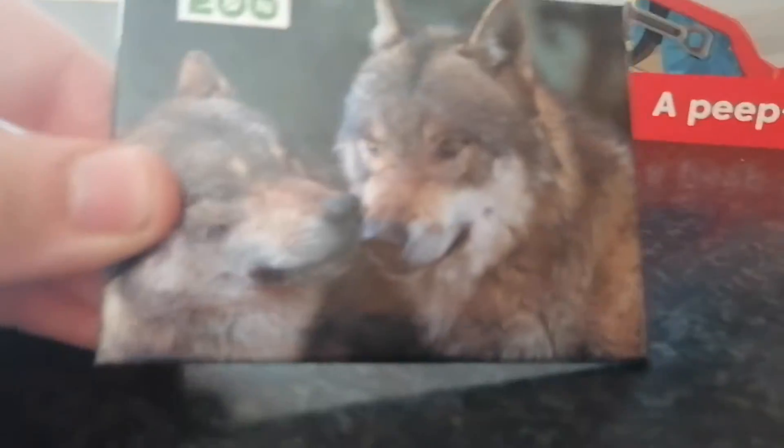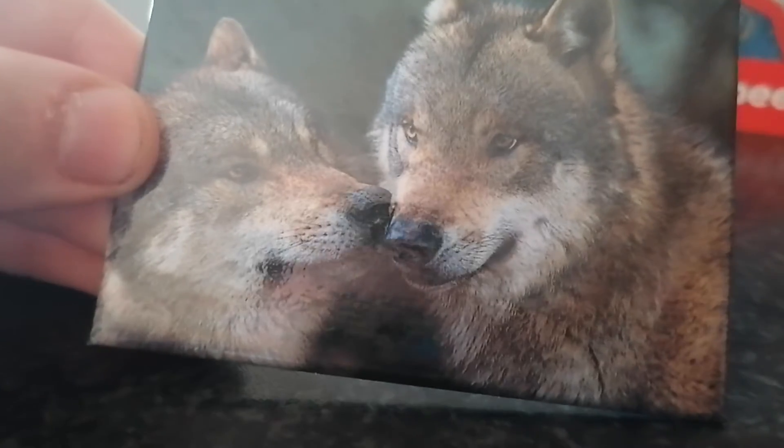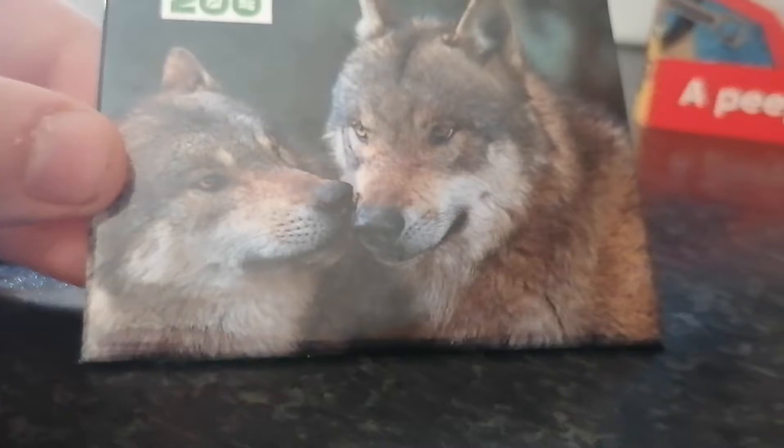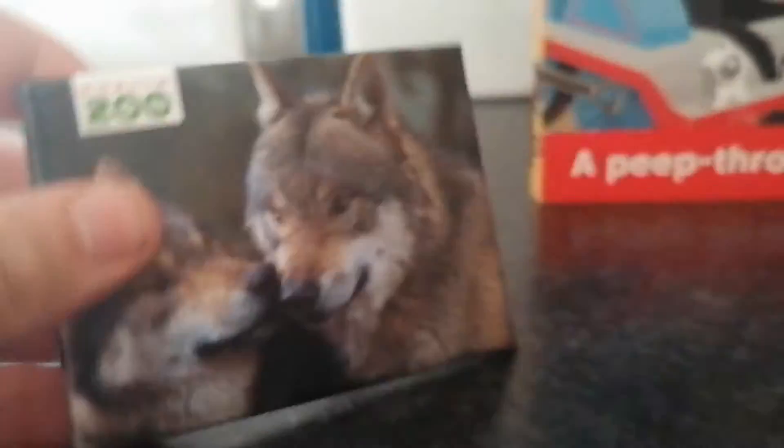The next item I got is this wolf magnet that has a picture of a wolf on it. I can't think of a proper name for those wolves — I'm just going to call them wolves. But if you know what the name of the zoo wolves are, let me know in the comments below. That's pretty cool.